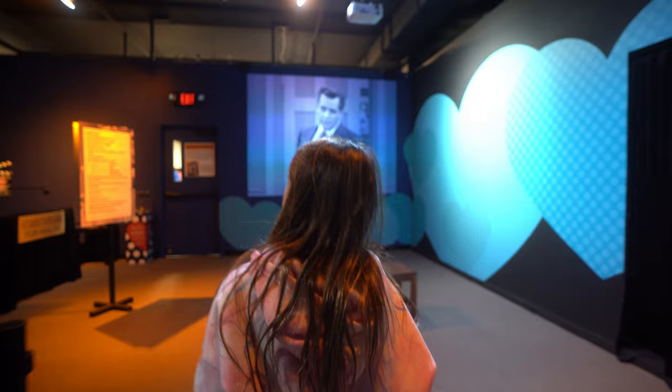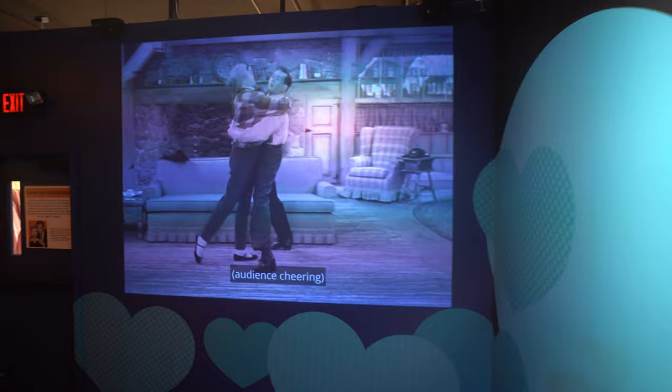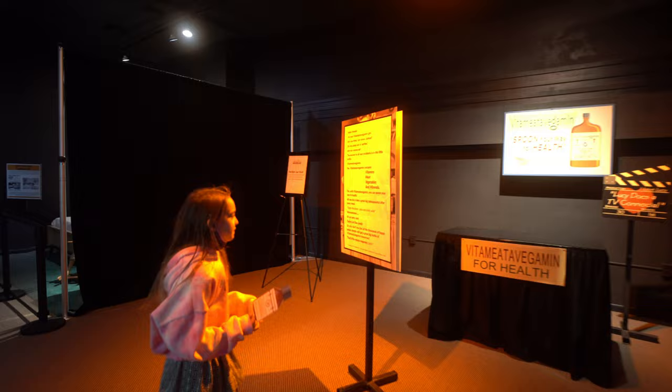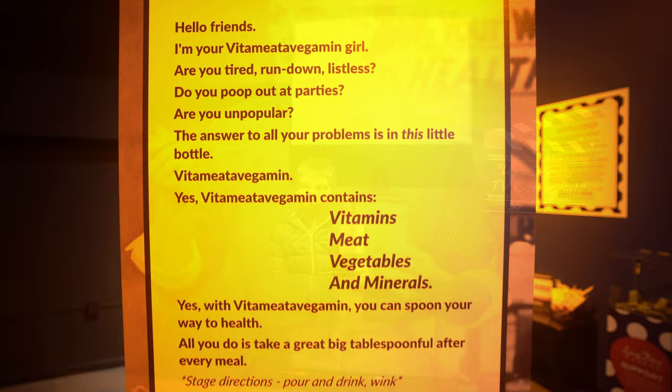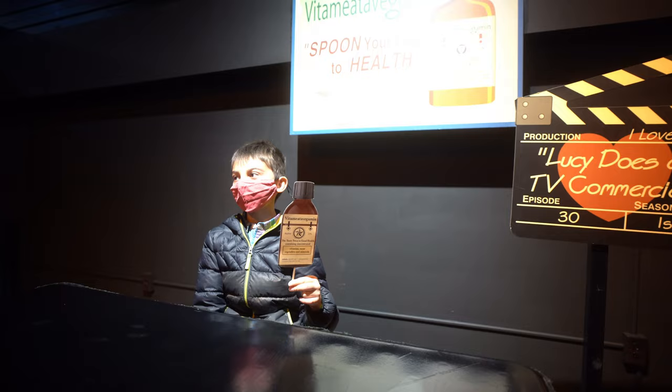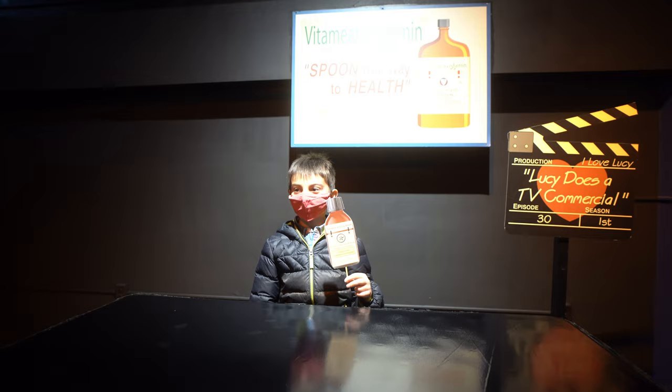Here's the Vitameatavegamin display. Hello friends, I'm your Vitameatavegamin. Are you tired? You poop out at parties. Are you unpopular? The answer to all your problems is in this little bottle. Vitameatavegamin contains vitamins, meat, vegetables, and minerals. Yes, with Vitameatavegamin you can spoon your way to health. All you do is take a great big tablespoon after every meal.